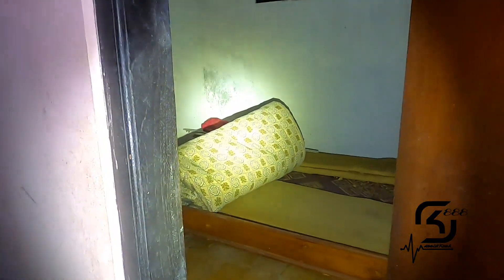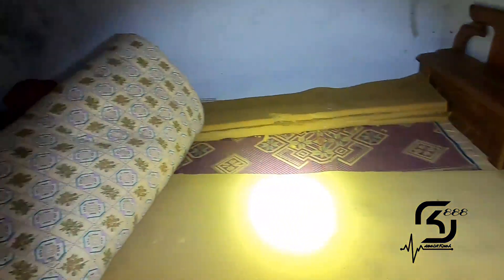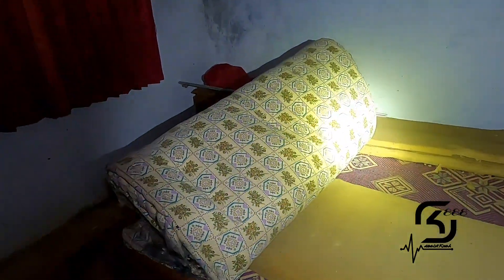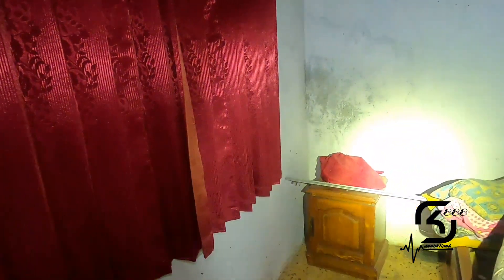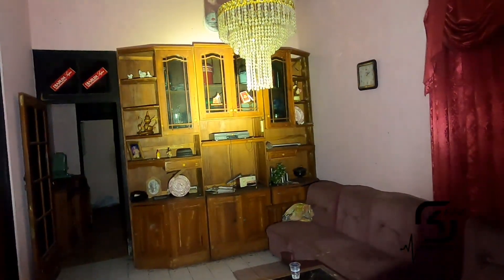Di sini ada sebuah kamar, tapi kamarnya memang sudah terbuka dan tidak ada apapun — hanya ada stiker. Ada kasur, cuman kasurnya pun juga sudah dilipat. Mentok di sini dengan hoarding yang berwarna merah dan creepy, dan di situ pun ada bantal. Rumah ini minimalis banget teman-teman, tidak banyak yang ditinggalkan, tapi sangat sayang sekali rumah ditinggalkan begitu saja dengan properti yang masih ada di dalam.